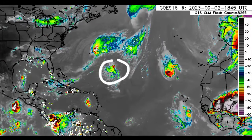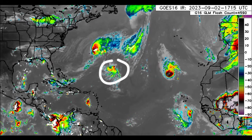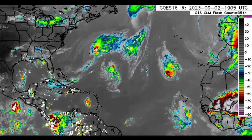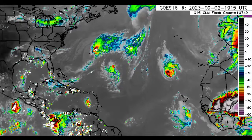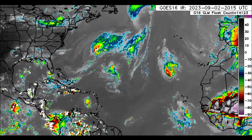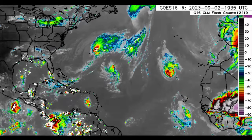We've got Gert out there — resilient Gert — and Idalia not too far from it. Whatever is left of Idalia is expected to absorb Gert, just as how Jose was absorbed by Franklin. So we've got these systems that are dissipating out there.